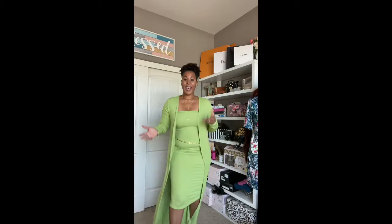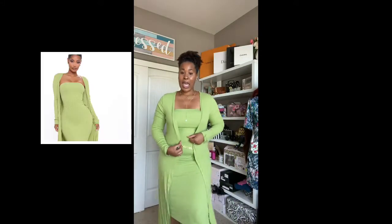Everywhere whoever is selling, I've been buying, and today I wanted to show you guys some of the things that I have been getting as of lately from Fashion Nova. So here we go. This one right here is called the Satisfied Ribbed Maxi Dress in the color linen.